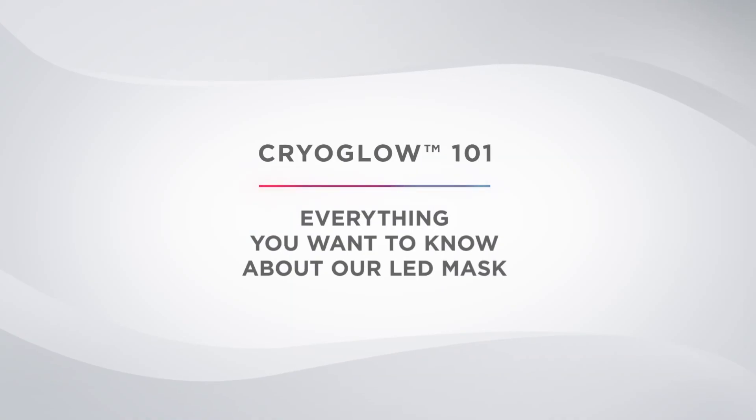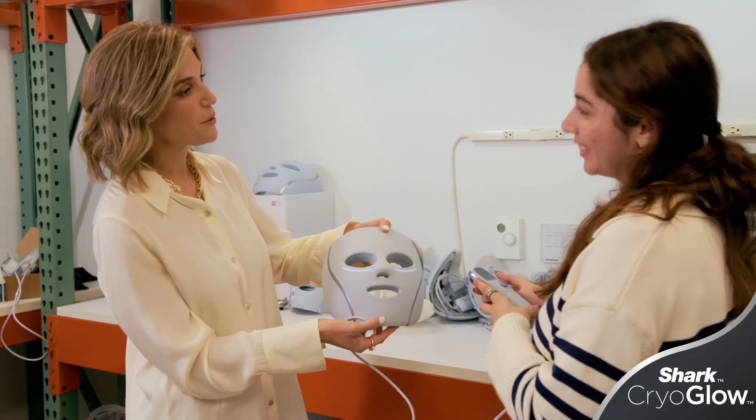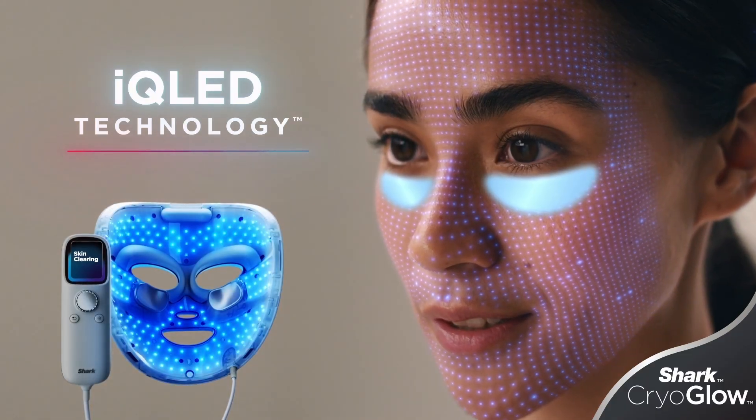At Shark Ninja, we are always listening to the consumer. When we developed the Shark Cryo Glow, we really focused on red LED, blue LED, and deep penetrating IR light therapies because those are the ones that are clinically tested.